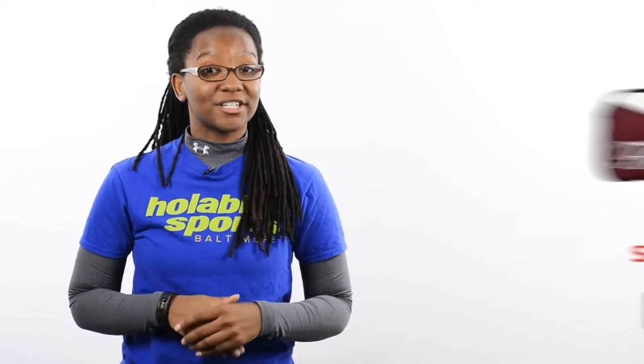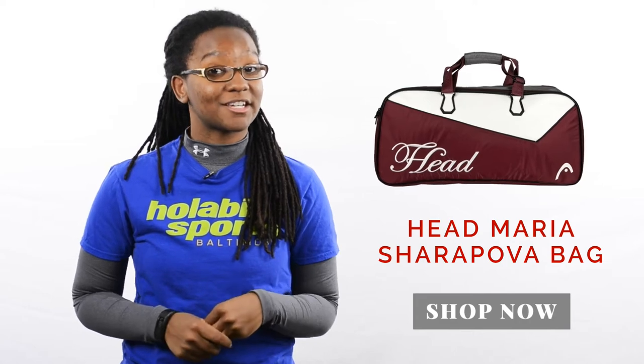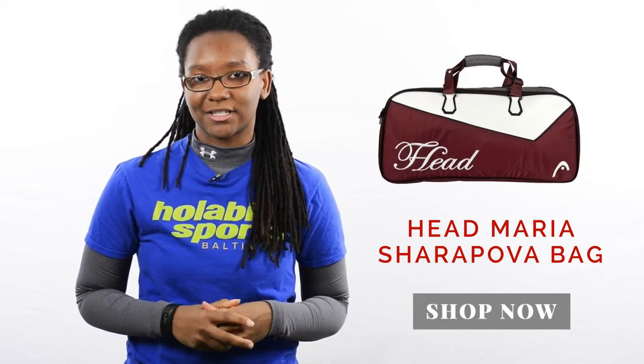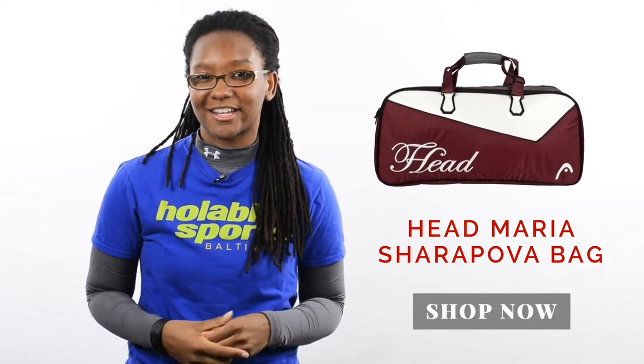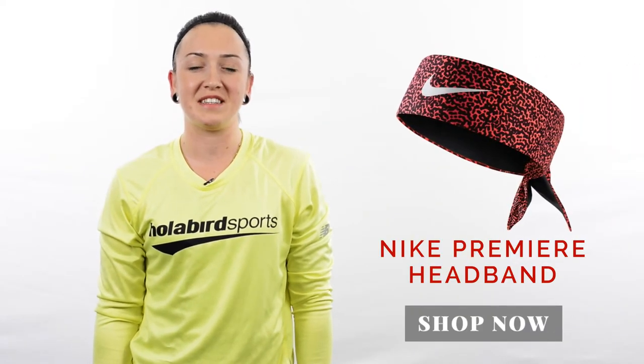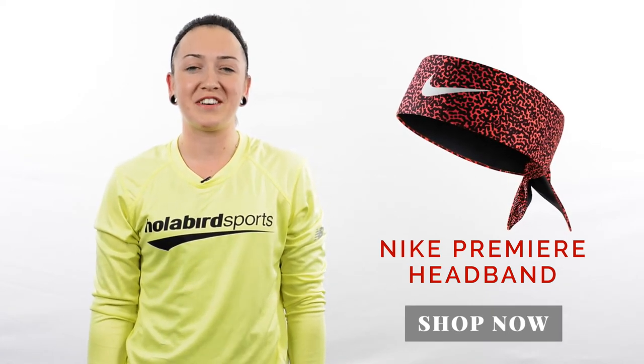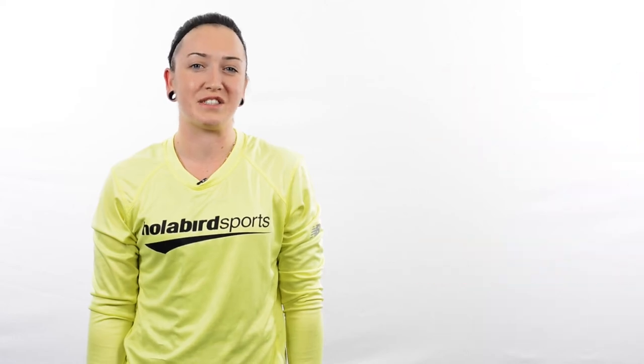The Head Maria Sharapova Tennis Racket Bag is really convenient with space to store up to four of your favorite tennis rackets, plus additional accessories. It has sophisticated colors, and it's really easy to pick up and hold or carry over your shoulder. As an accessory, I really like the Nike Premier Headband. It's comfortable and helps keep the sweat out of my eyes while I'm playing. The unique pattern and color make this an awesome stocking stuffer.